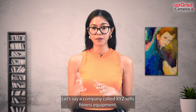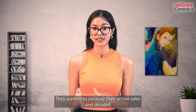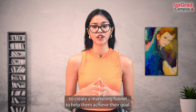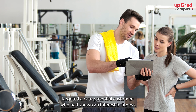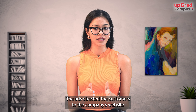Let's say a company called XYZ sells fitness equipment. They wanted to increase their online sales and decided to create a marketing funnel to achieve their goal. They started with an awareness campaign on social media, using targeted ads aimed at potential customers who had shown an interest in fitness. The ads directed customers to the company's website.